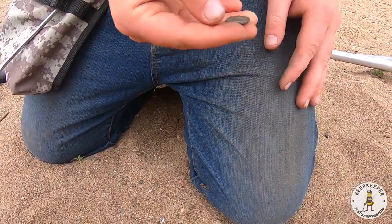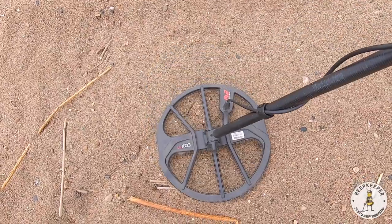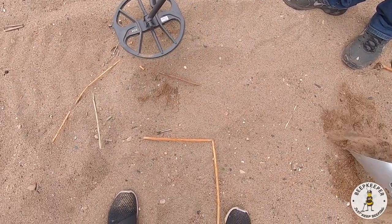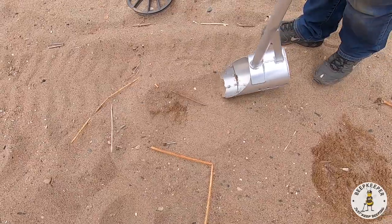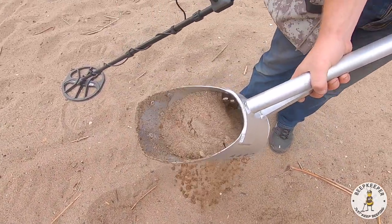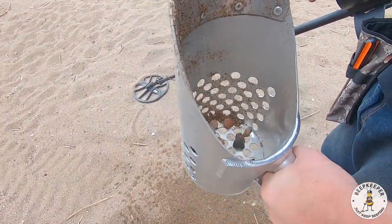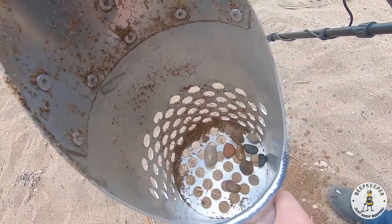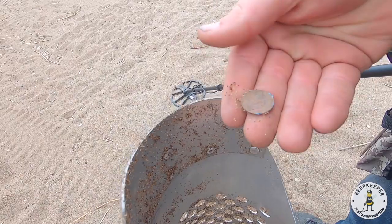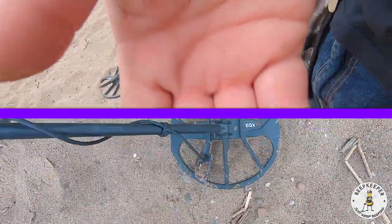It's crusty but probably just a zinc — yeah, it's just a zinc memorial but we'll still take it. We got a good 20-21 here. There it is — just another zinc memorial but we'll still take it.